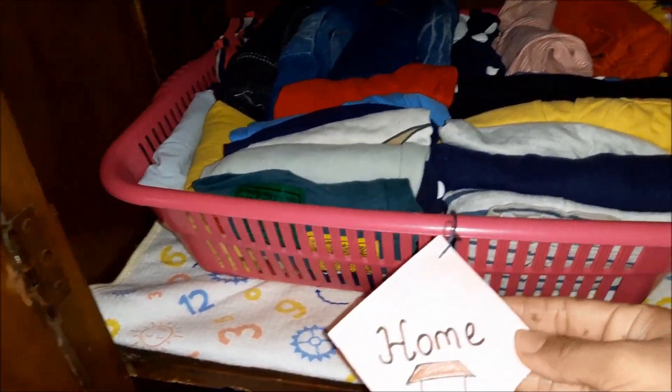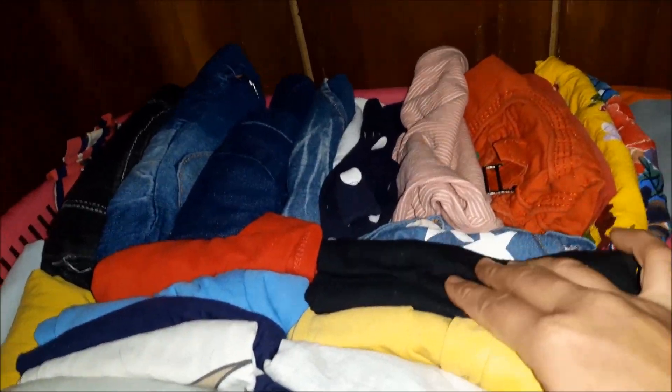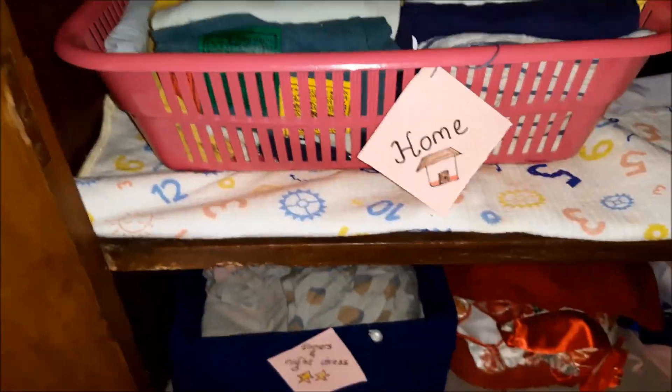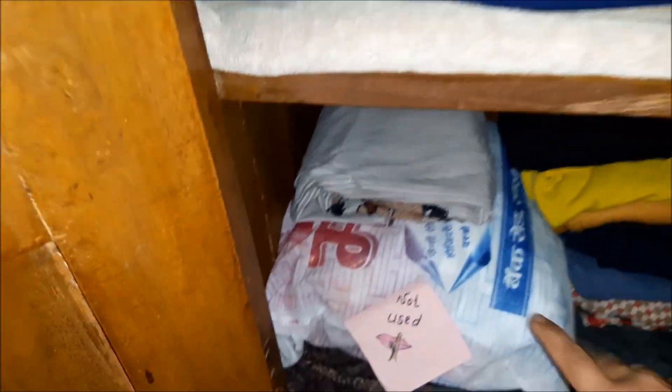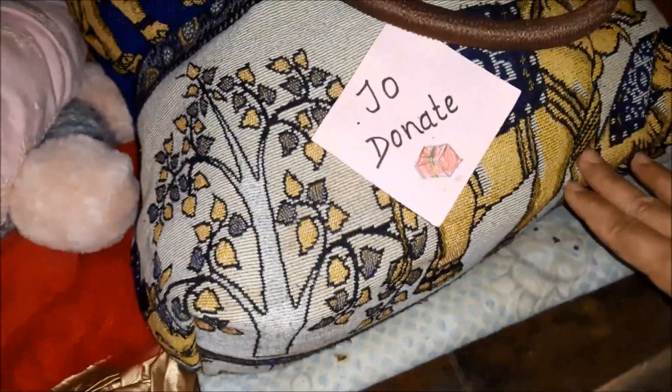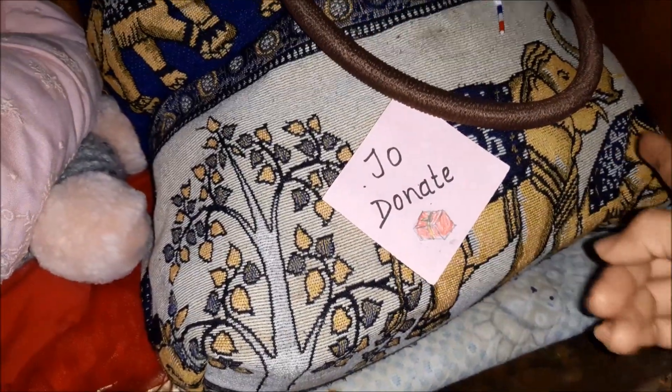Home clothes are kept on the upper section in a file system, making it easy to find clothes and keeping things less messy. Jackets and raincoats are kept here as well, so they are handy to pick when going out. The lower shelf holds inners and nightdress in this DIY basket. Frocks are kept here. Not-used clothes and some winter clothes and donate clothes are kept on the lowest shelf.